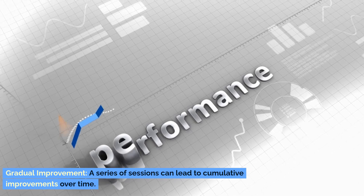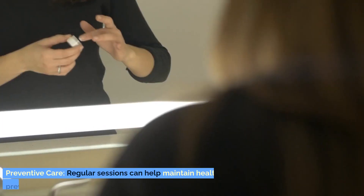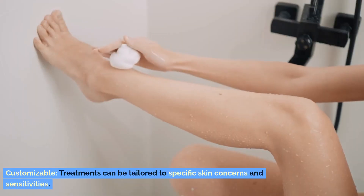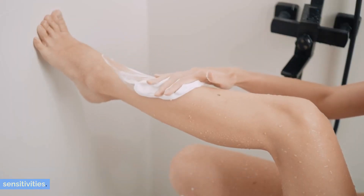Gradual improvement. A series of sessions can lead to cumulative improvements over time. Preventive care. Regular sessions can help maintain healthy skin and prevent future skin issues. Customizable. Treatments can be tailored to specific skin concerns and sensitivities.